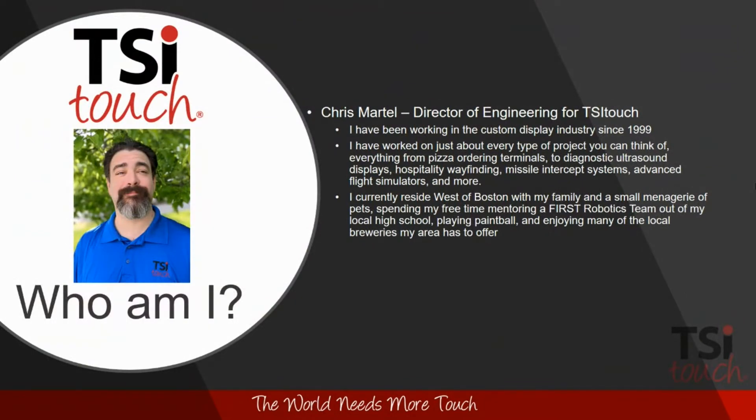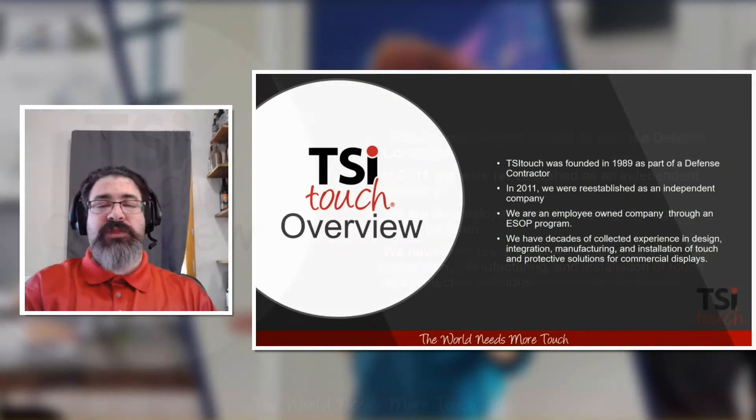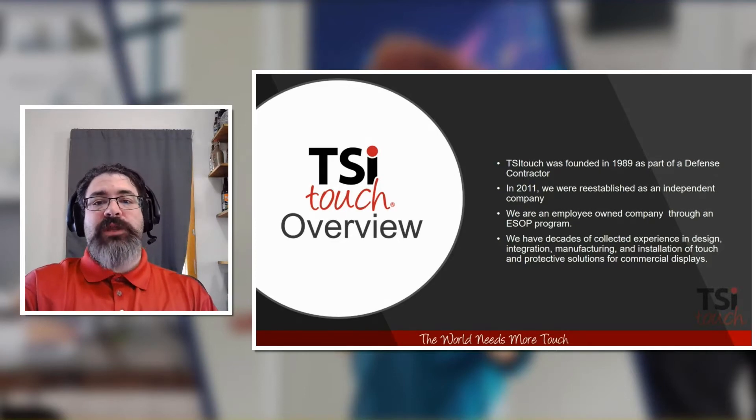A little bit about who I am: I'm the Director of Engineering for TSI Touch. I've been in the industry since 1999 and have worked on pretty much any type of touch application you could think of — from pizza ordering terminals to missile intercept systems, sonar trainers, and ultrasound equipment. I currently live a little bit west of Boston, and I spend most of my free time mentoring a FIRST Robotics team, in addition to playing paintball and enjoying the local breweries.